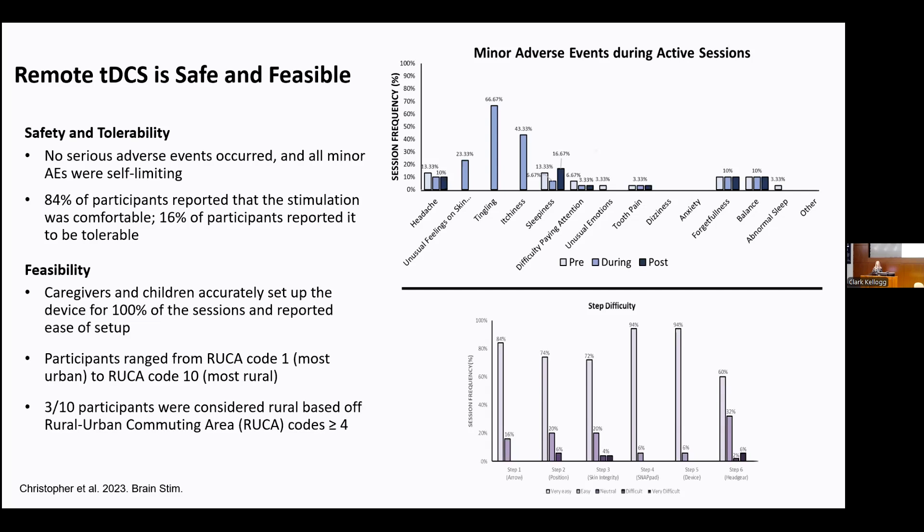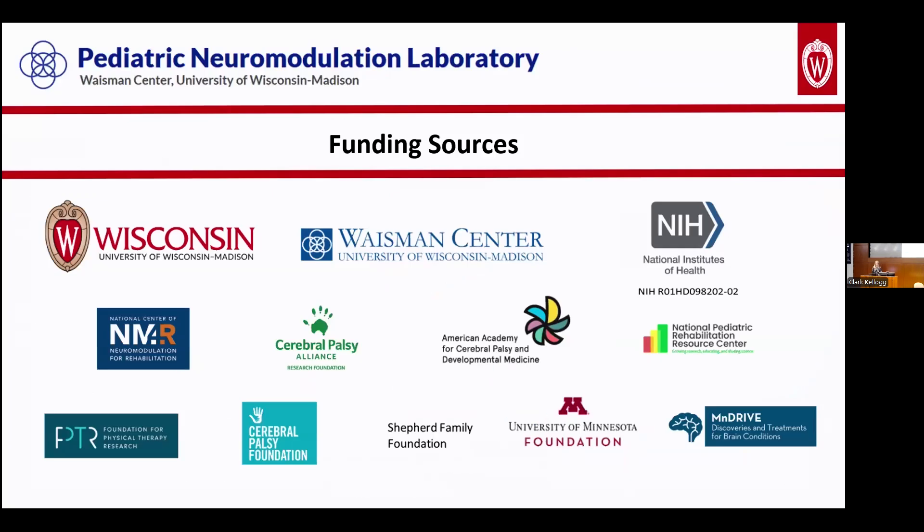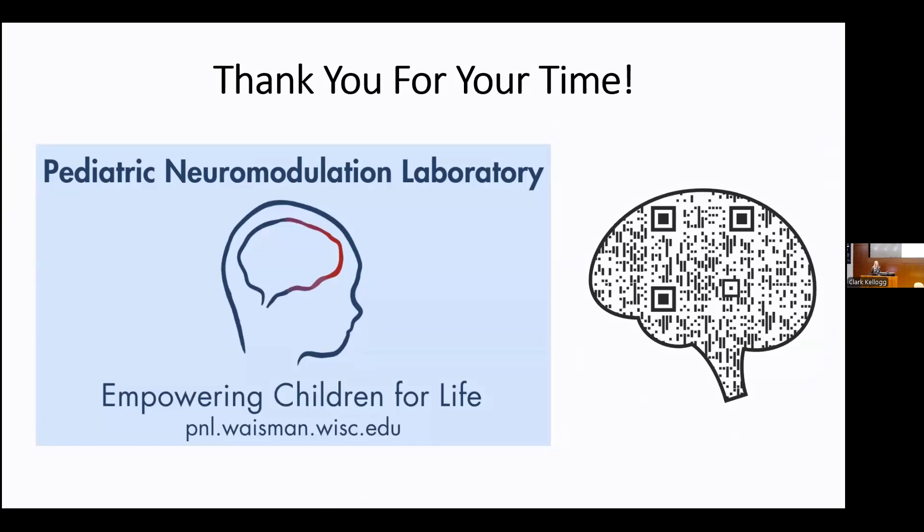Thank you so much for your attention. Please do not hesitate to reach out if you have any additional questions.